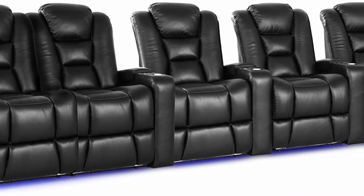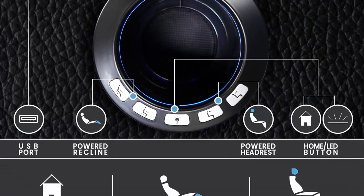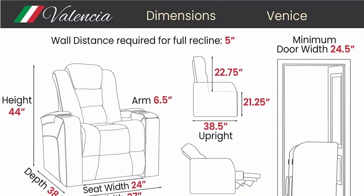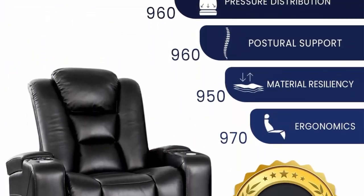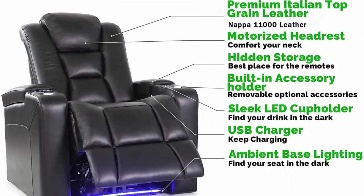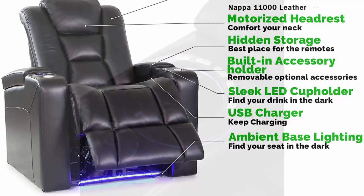Number 7: Valencia Venice Home Theater Seating. Premium top grain Italian 11,000 leather, power recliner, power headrest, leg lighting, row of five loveseat left, black. Classic recliner look perfect for any room of your house. Optional tray accessory for added functionality and hidden armrest storage to hold your belongings. Top grain premium Italian genuine leather for a luxurious look.